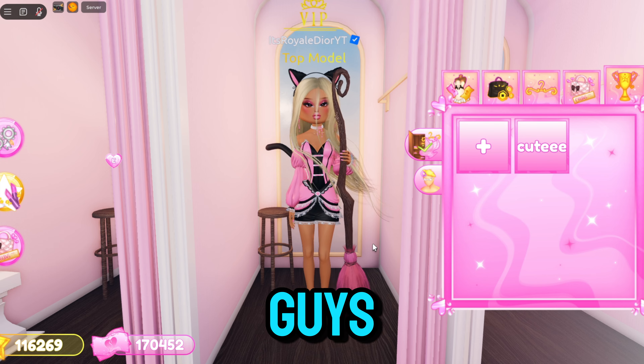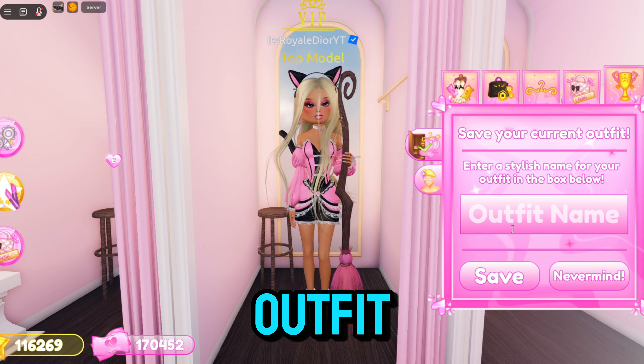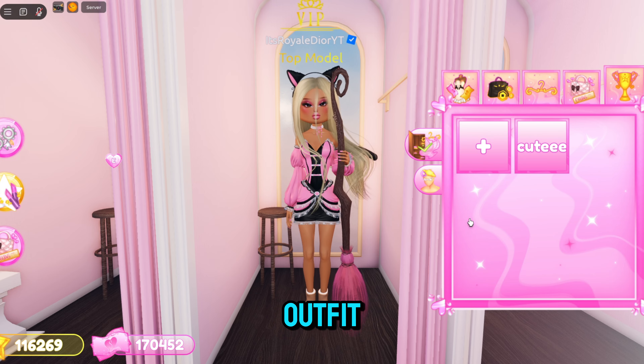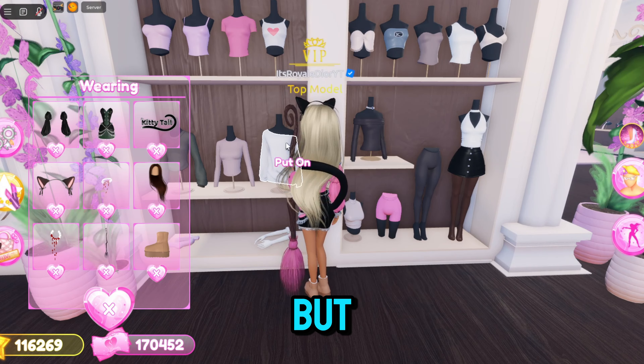If you go over here, you guys can actually save your outfits too. So if you have a really cute outfit that you want to wear later on, you just click on the plus button and name your outfit — that is basically how you guys can wear your old outfits later.